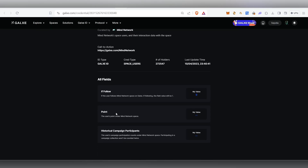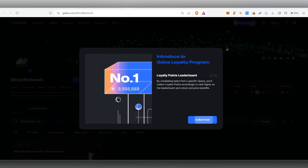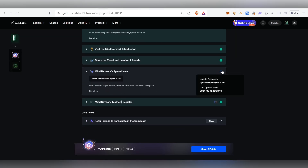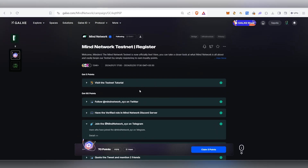For the MyNetwork Space user task, click on the link, go there and follow them, then come back and click Follow. Once done, head back to Galaxy and click the reload button to complete the task.